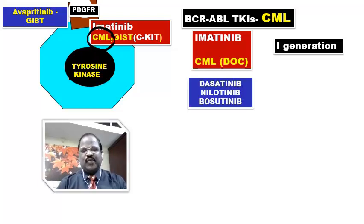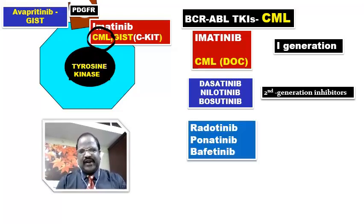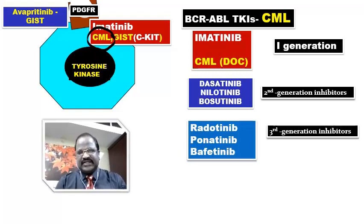But if CML is developing resistance to imatinib, then we have newer tyrosine kinase inhibitors called second-generation tyrosine kinase inhibitors, namely dasatinib, nilotinib, and bosutinib. All these drugs are second-generation tyrosine kinase inhibitors useful for imatinib-resistant CML. If CML is resistant to these drugs, then we have even newer drugs — third-generation tyrosine kinase inhibitors — namely radotinib and ponatinib.